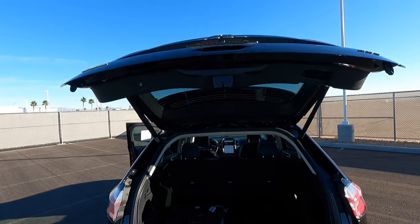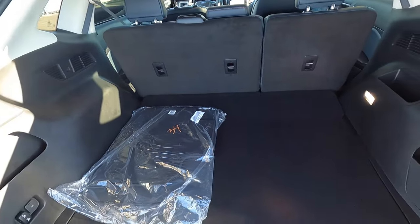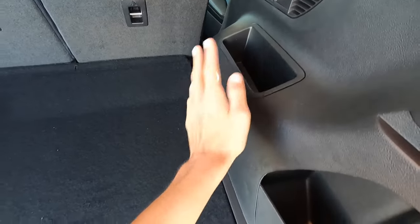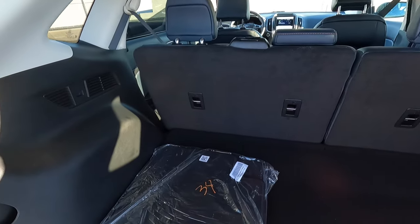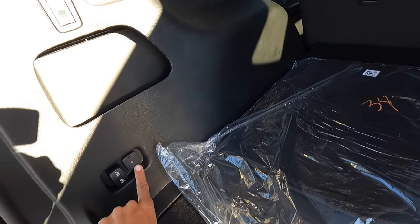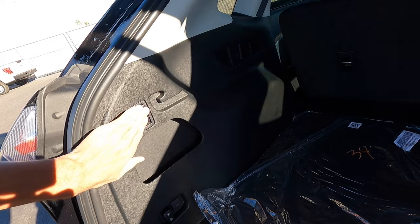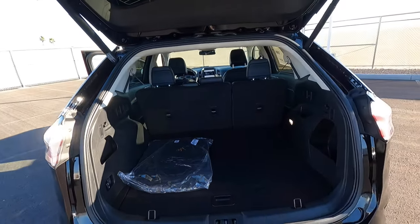There we have a power tailgate — that's nice. The Edge always had a whole bunch of room in the trunk; this is massive. There's an LED on the side, storage, more storage, tiny storage, and you can fold down the seats. There's a 12-volt back here and some hooks where you can hang grocery bags. A lot of storage space in the back of the Edge.